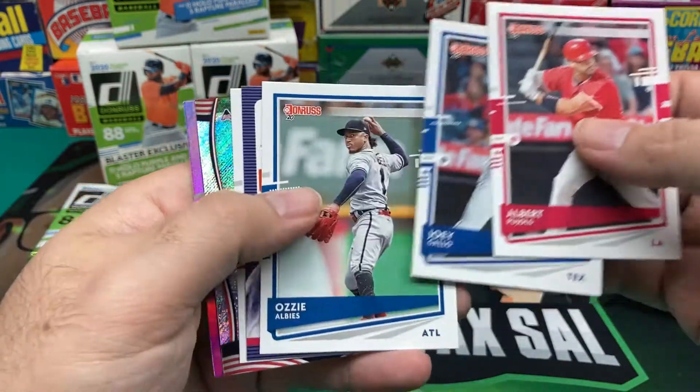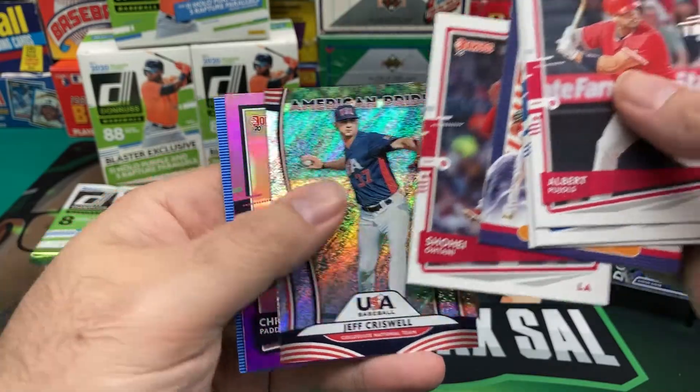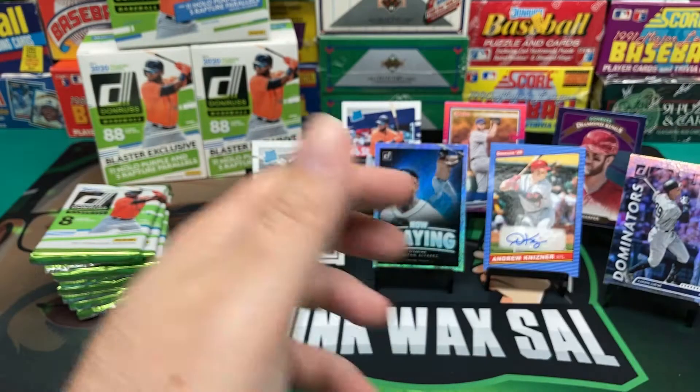Albert Pujols, Joey Gallo, Ozzie Albies, Shane Bieber Diamond King, Shohei Ohtani, Jeff Criswell USA Baseball, Chris Paddack Hollow Purple, and Eddie Murray.